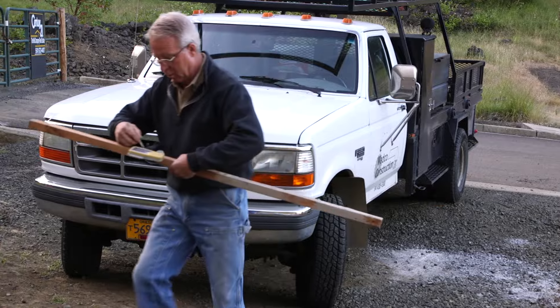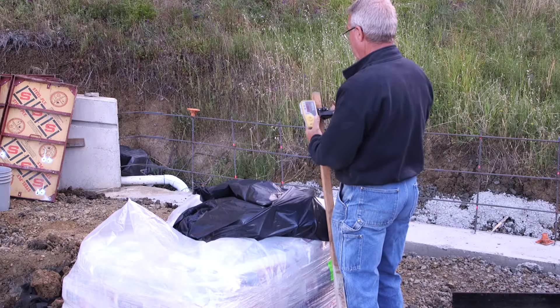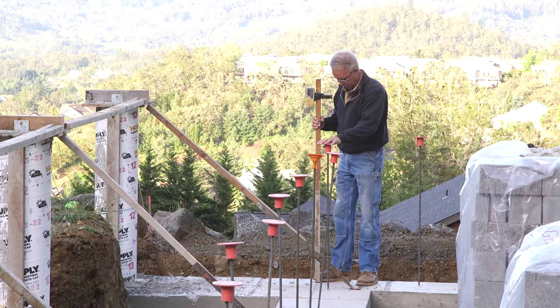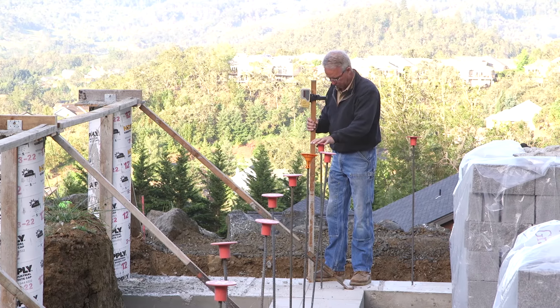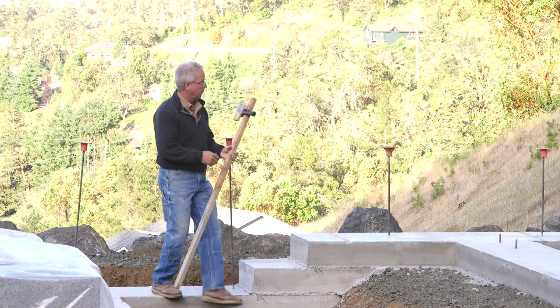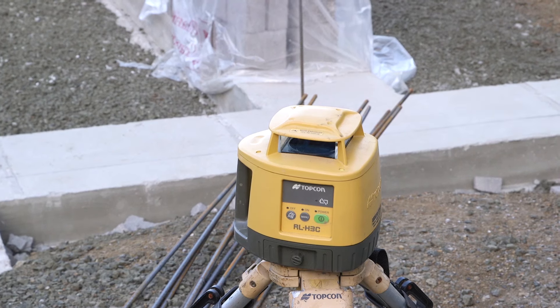A stem wall, part of a foundation system on a house like this, may look similar to a retaining wall holding up a slope or a decorative block wall around a garden or patio. And yes, the materials are the same and the labor is almost exactly the same, but the components are put together in a way that makes it significantly different.